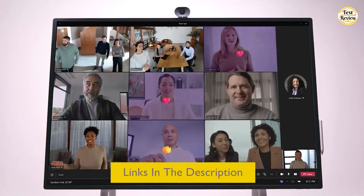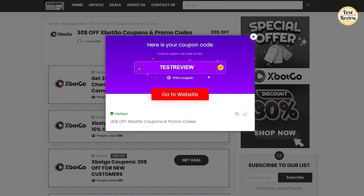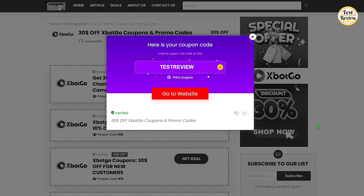All the products mentioned in this video are listed in the description below for the best deals and exclusive coupon codes. Visit our website at couponoffer.net.